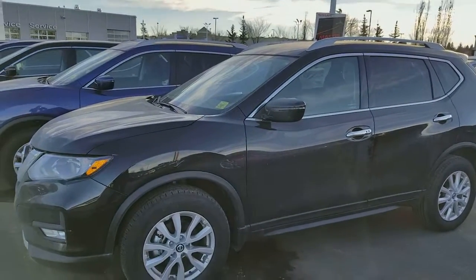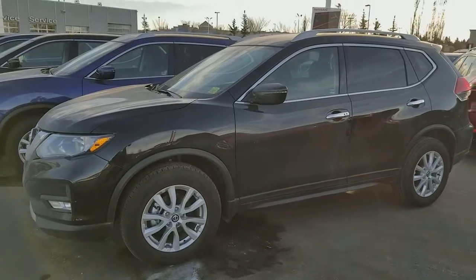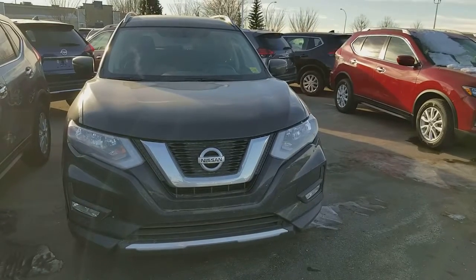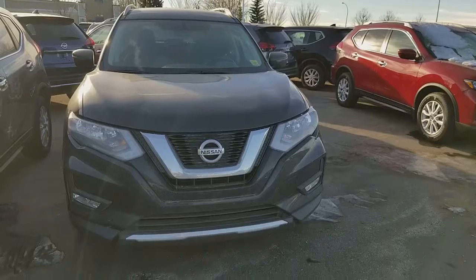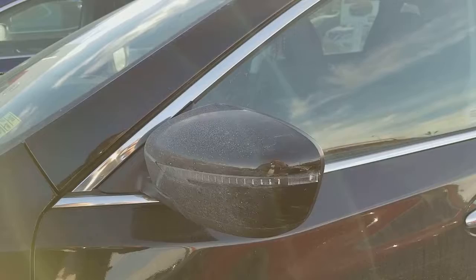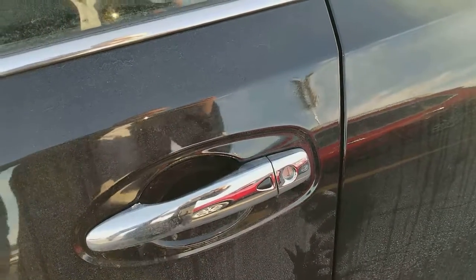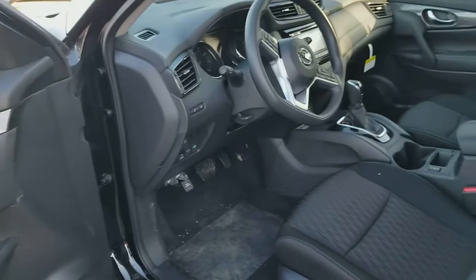Hey, it's Harpi from Sherwood Nissan. Here's a quick video on this beautiful 2017 Nissan Rogue SV. It comes with LED taillights, fog lights, block heater, all-around view camera, LED turn signals, keyless entry, and all power inside.